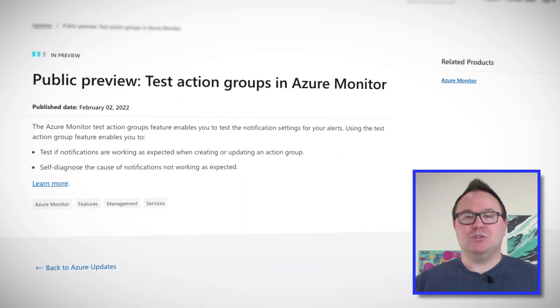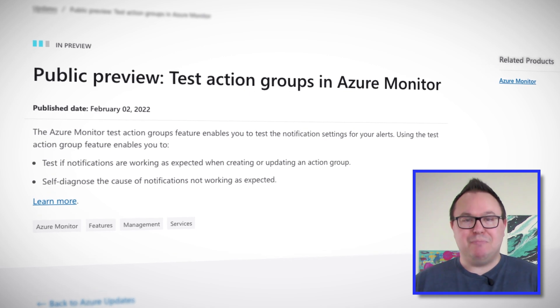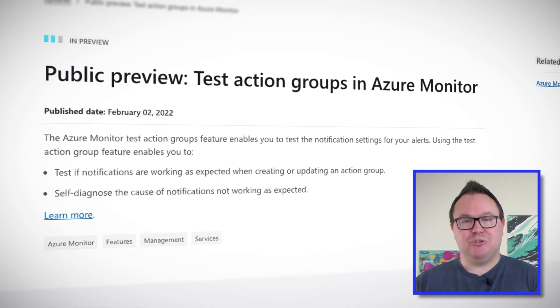Taking that to the next step, Action Groups lets you go and do something about it. Because whilst it's good to know if something is going wrong in your environment, it's even better if we can take some automated action. With Action Groups, that might be as simple as sending an email to your administrators, or something as complicated as fully automated responses using Azure Functions. But how do you test all of this functionality? Should you go and crash your production web apps, or spike the CPU on your production VMs? Well, no, you probably don't want to do that.